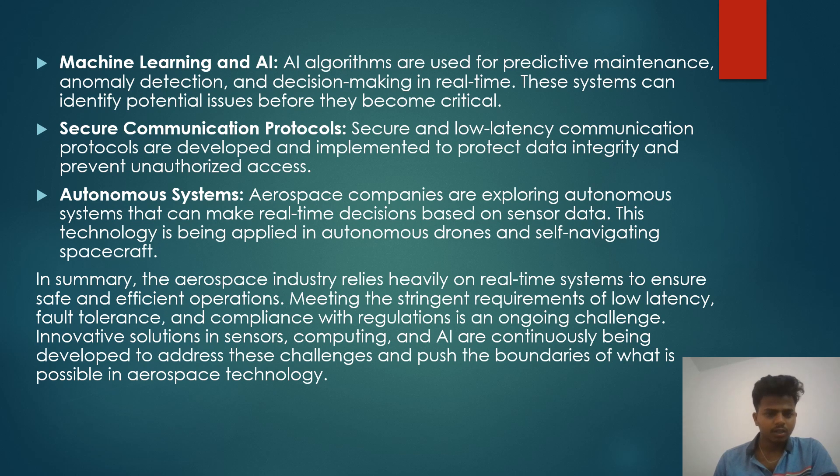Machine learning and artificial intelligence: AI algorithms are used for predictive maintenance, anomaly detection, and decision-making in real-time. These systems can identify potential issues before they become critical. Secure and low-latency communication protocols are developed and implemented to protect data integrity and prevent unauthorized access. Aerospace companies are also exploring autonomous systems that can make real-time decisions based on sensor data, applied to autonomous drones and self-navigating spacecraft.